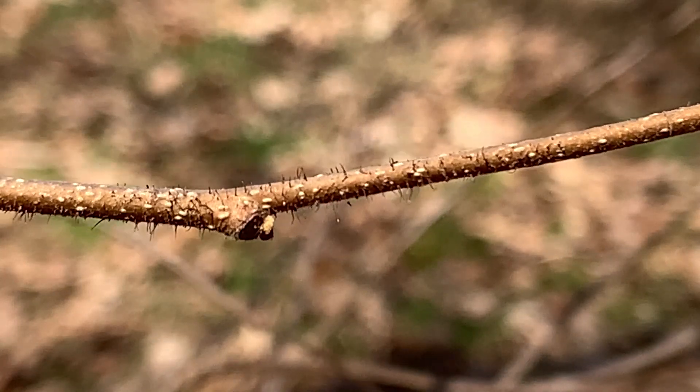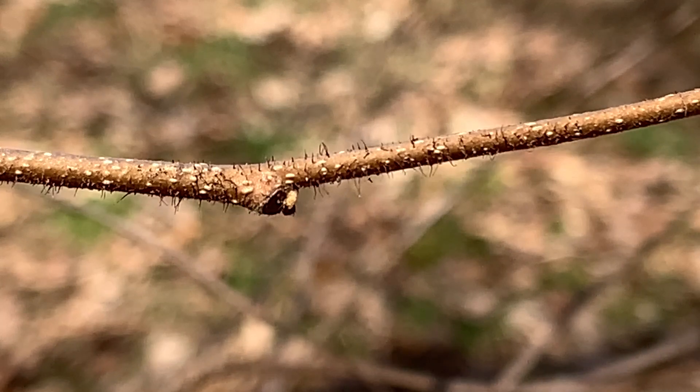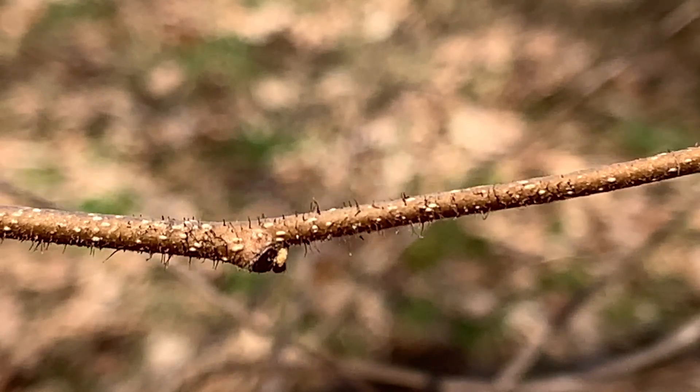The twigs are pretty easy to identify in the winter. They're pretty fine or small in diameter, but they've got these short, stiff hairs along the length of the twig. They're very short — probably less than an eighth of an inch in length — and the twig is just covered with those short hairs.